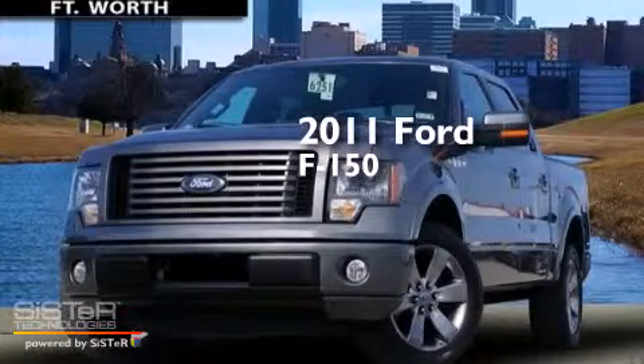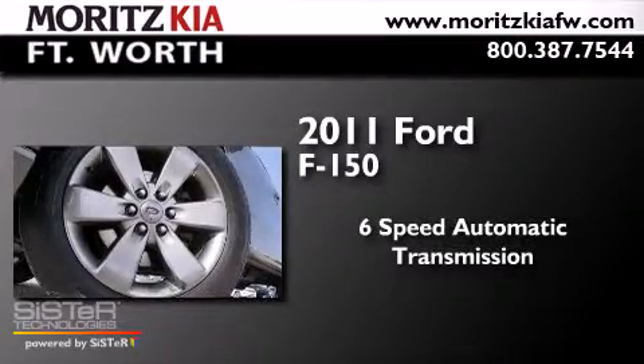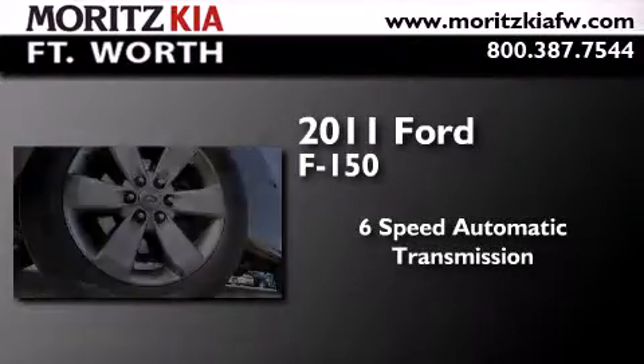This is a 2011 Ford F-150. This truck has a 6-speed automatic transmission and a V8.